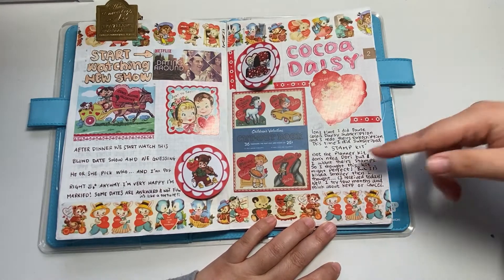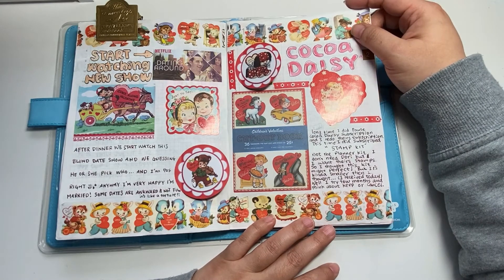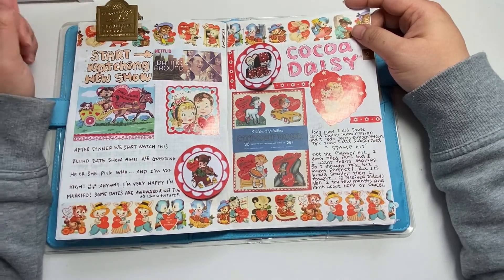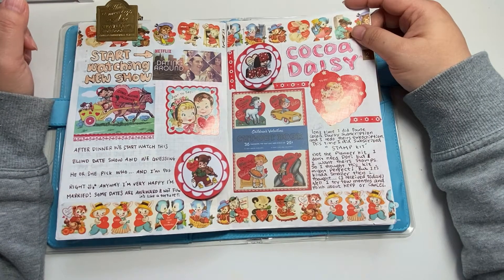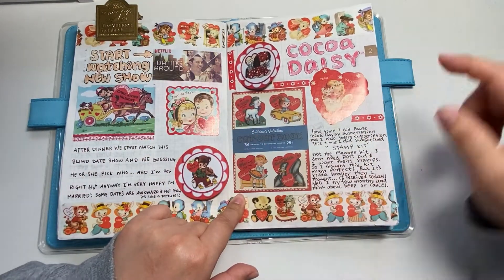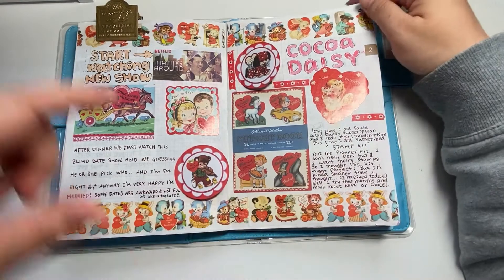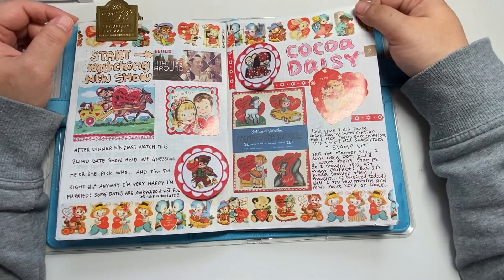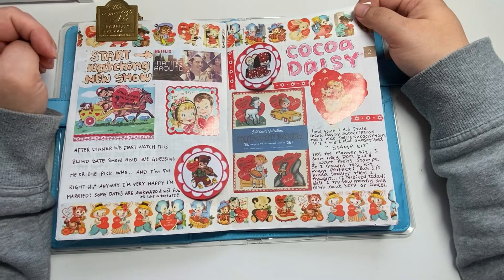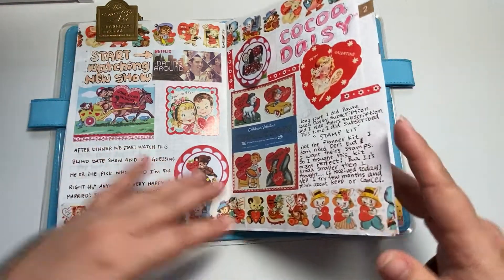We talk about Coco Daisy. I received my first Coco Daisy Stamp Kit. I'm a little bit disappointed. The stamp is really good, but price-wise I'm not happy about it. Because the stamp size is literally this small — pretty small — and two sets of this size is 17, 18 dollars. It's kind of high. So I think I might cancel. But a few more months, I'm gonna check it out. So far, I'm thinking of canceling this subscription.